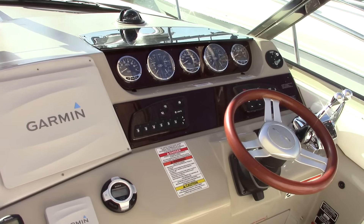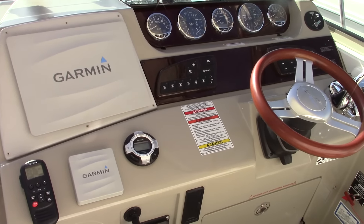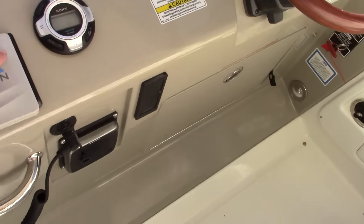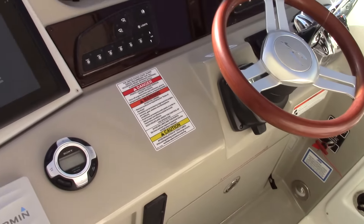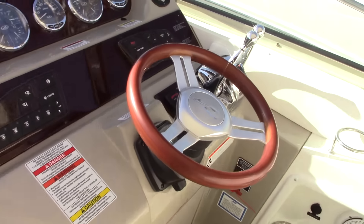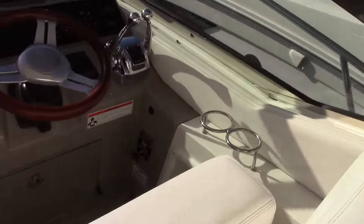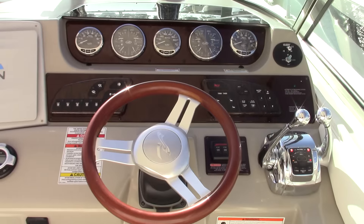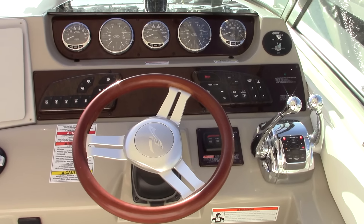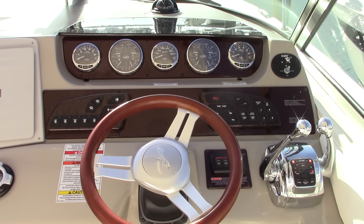Facing the console and the helm, there are updated electronics with 12-inch Garmin screens, autopilot, VHF, and a Sony stereo with USB port. This boat is also equipped with DTS digital throttle and shift electronic drives to the engines, so no more of the shifting cables — this is an entirely electronic system.